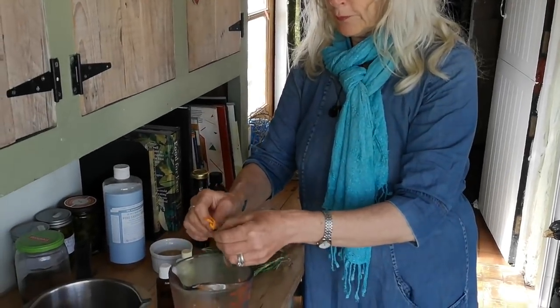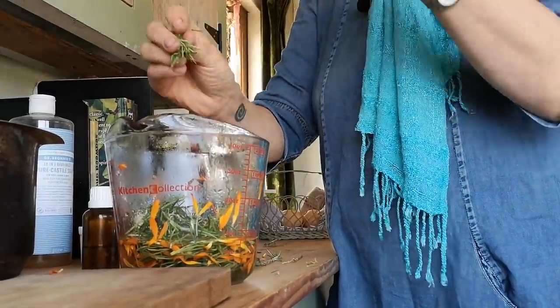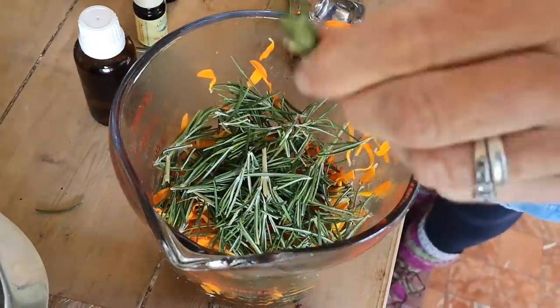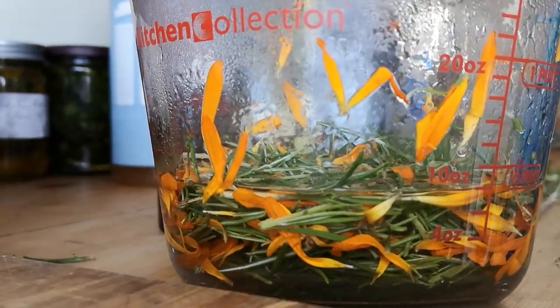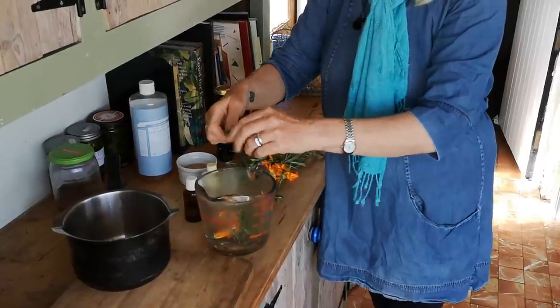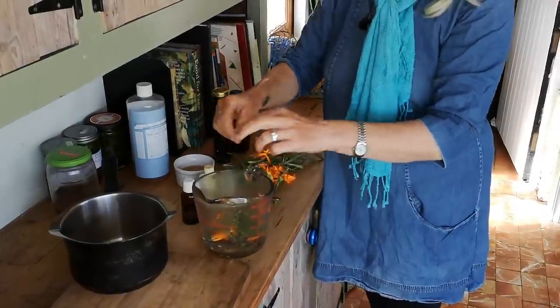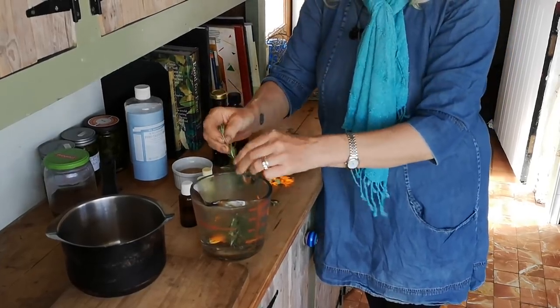I'm going to put in the flower petals and the rosemary leaves — I just put all of the rosemary in — and that has to steep for about half an hour. You can leave it bubbling on top of the stove; I'm just going to steep it and make a really strong tea.